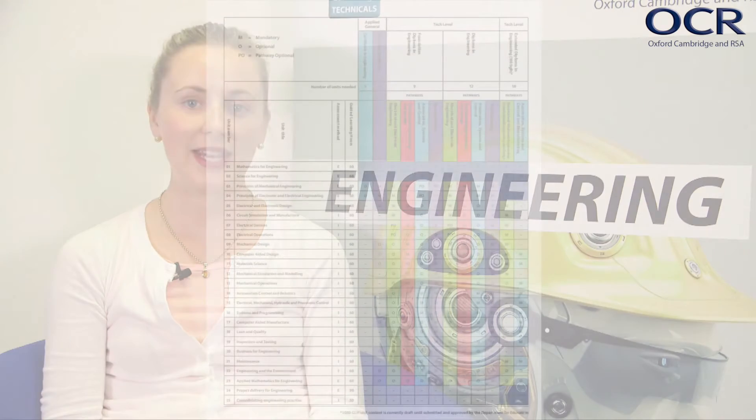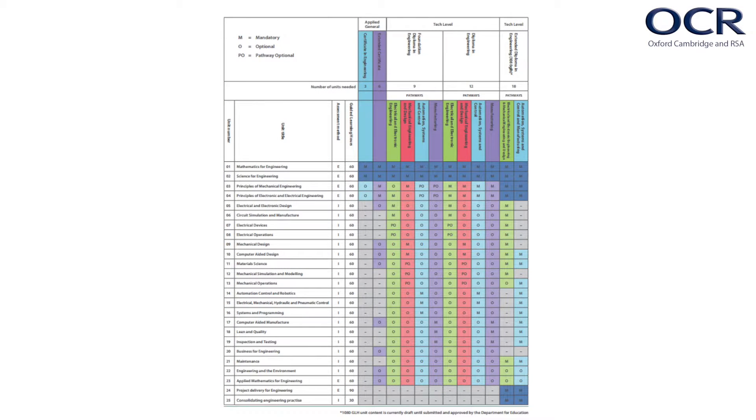Now let's look at the structures for the Tech Level categories. These are all diploma qualifications where your students select a chosen pathway. The Foundation Diploma is 540 guided learning hours, which is the same size as three AS levels or one and a half A levels. There are four pathways available to students, each leading them towards specific occupations within the engineering sector. These pathways are mechanical engineering and design, electrical and electronic engineering, automation systems and control, and manufacturing.